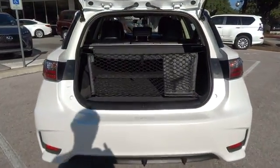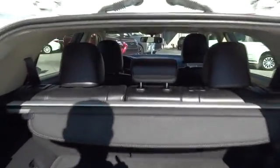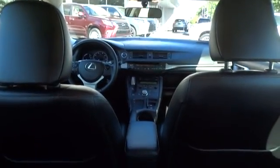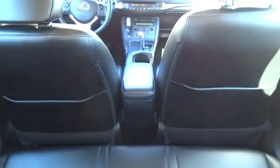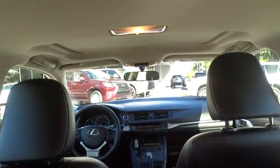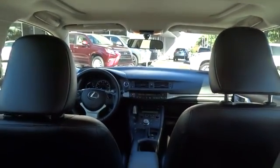Traction control, stability control, anti-lock braking system, keyless entry, steering wheel audio controls, Bluetooth, moonroof, leather wrapped steering wheel, driver airbag, adjustable steering wheel, power steering, aluminum wheels, cruise control, keyless start.